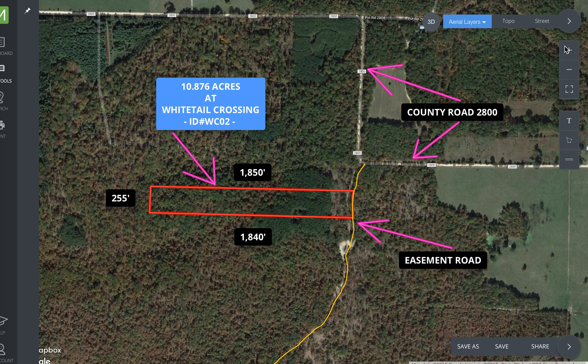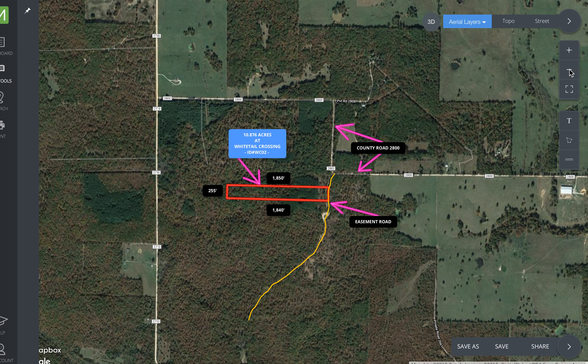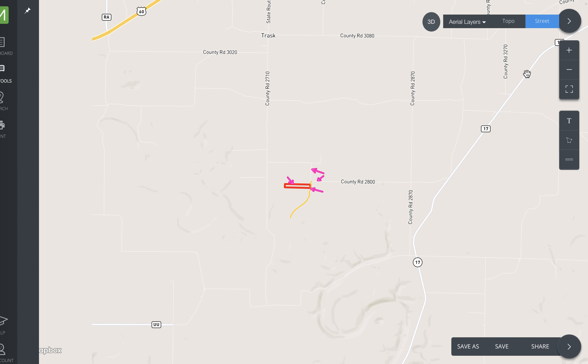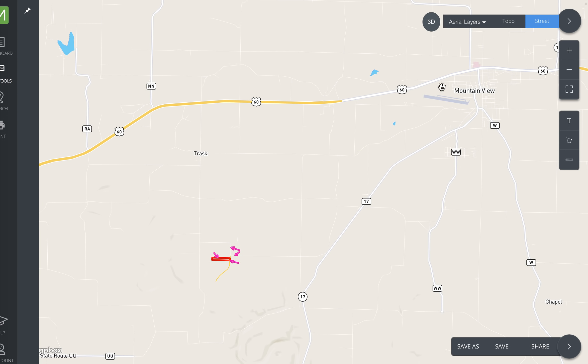Let's zoom out and show you where this is. This is a great location — very private, but you're only just a few miles out of several good towns. I'm going to switch this to street maps so it's a little less busy. Here's the town of Mountain View, Missouri — that's the closest Walmart. It's only about five or six miles from the property.